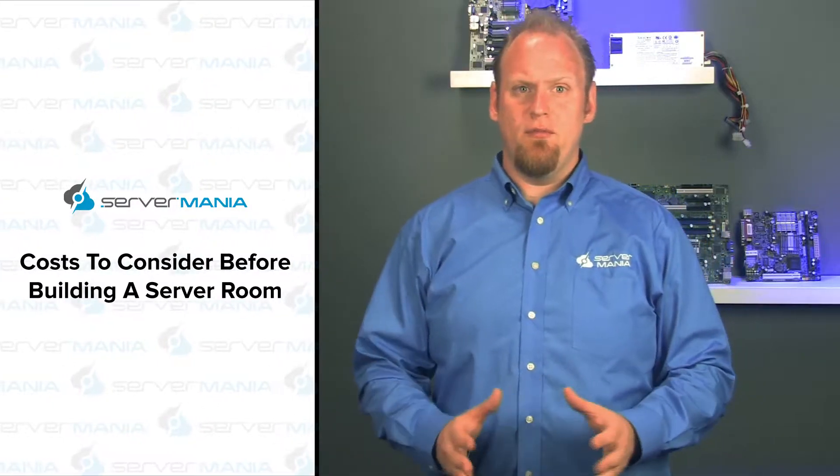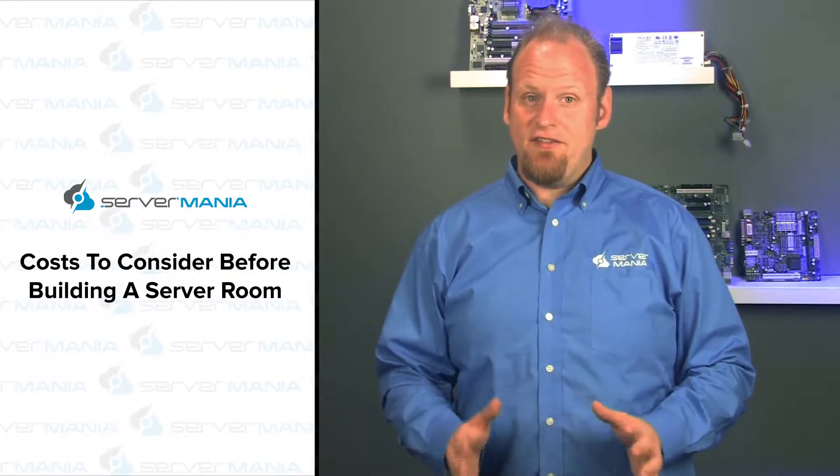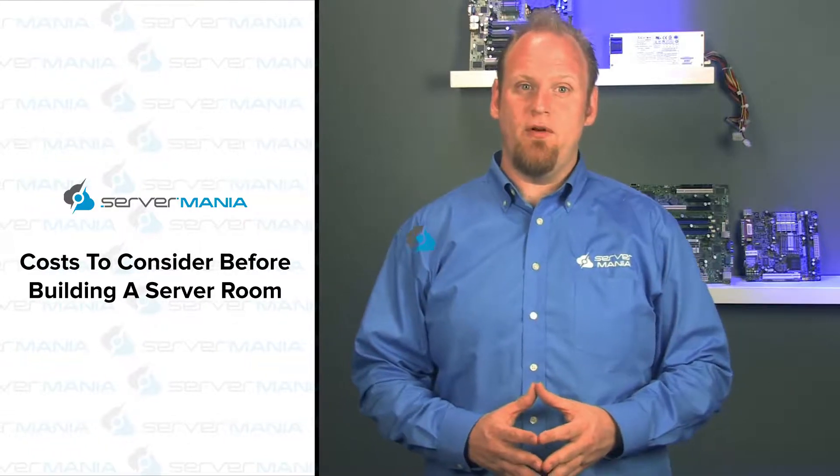Hi, it's Andrew here at Server Mania with your blog recap. Today, costs to consider before building a server room.